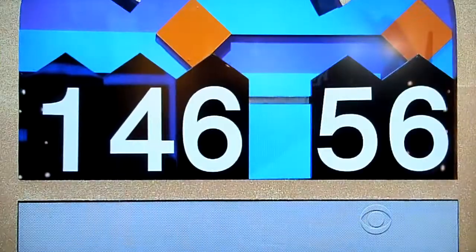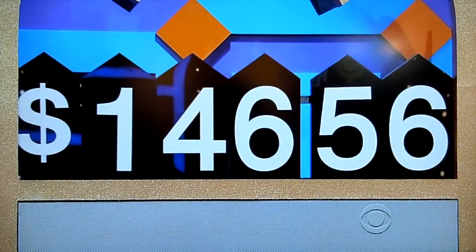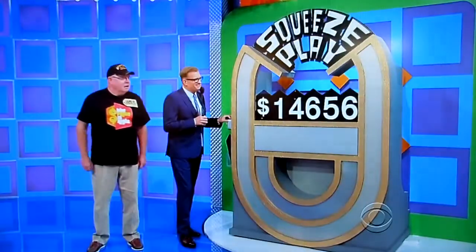We got 6 numbers, we only need 5. Get rid of the 9! Goodbye, 9. $14,656. Good luck, James.